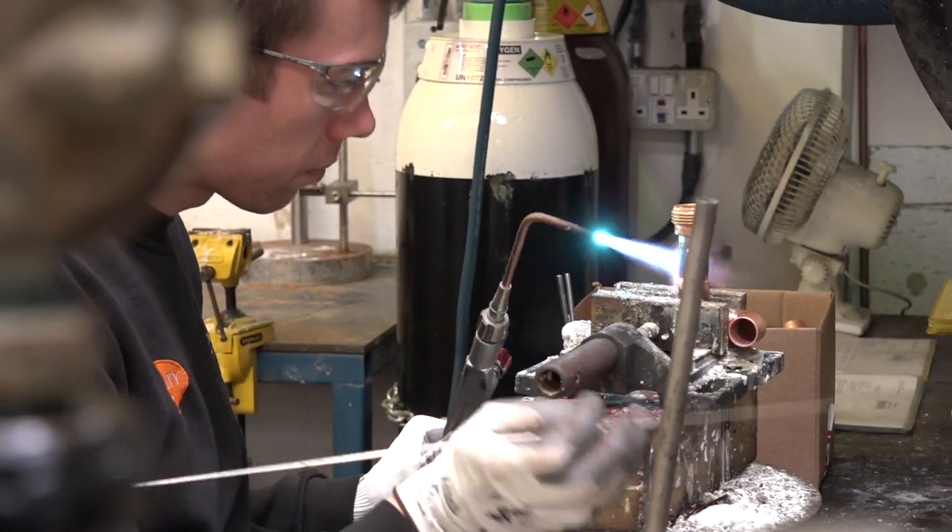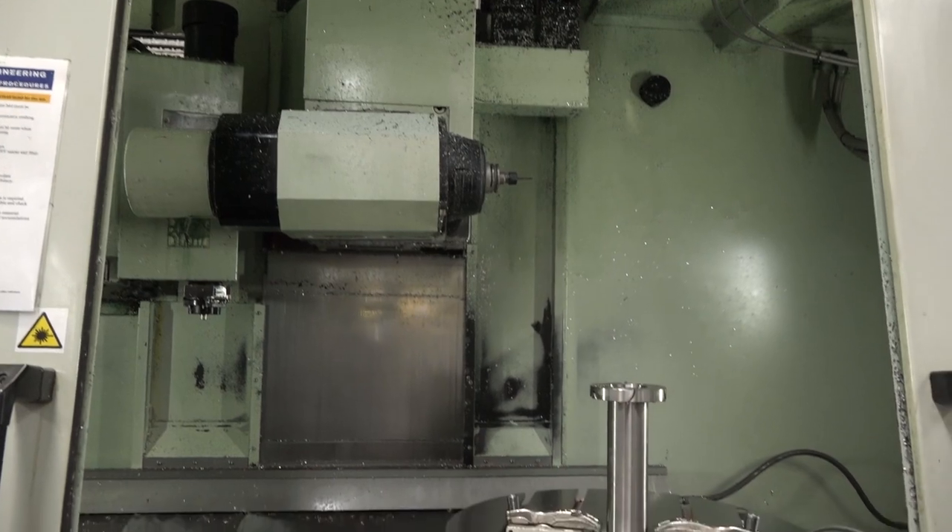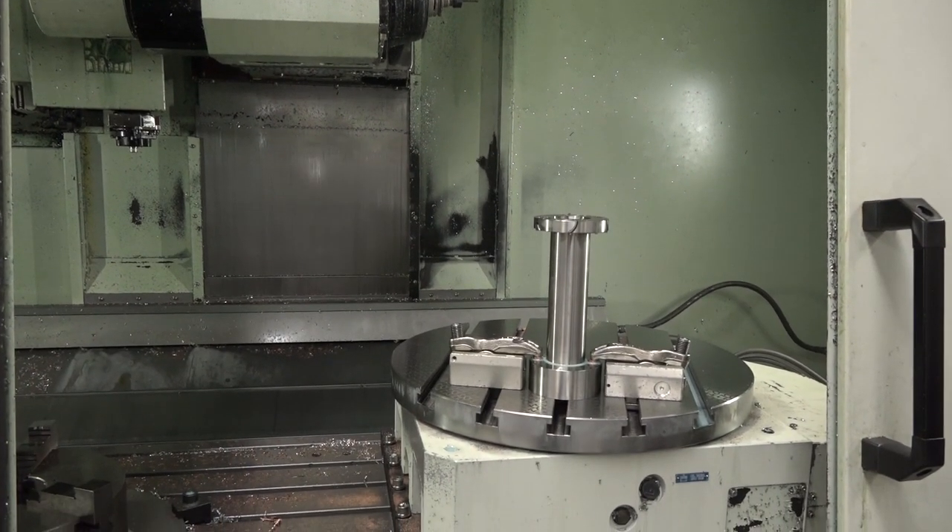We have a variety of parts that we're doing, some more complicated than others, so we like to have the ability to respond to customer requirements. What's the variance in the sizes of the work you do? We can turn flanges from two meters down to small precision turned parts with diameters of five millimeters. It's quite unusual to go up to two meters for a turned part. We have the manual large turning machines that can do those sizes.